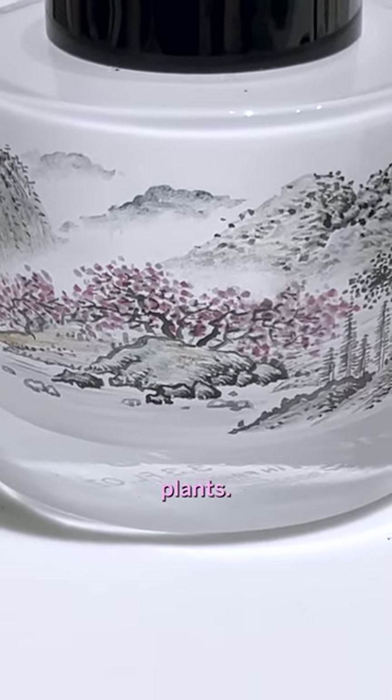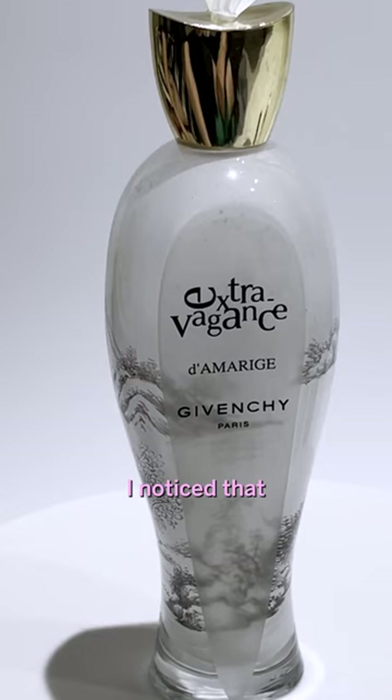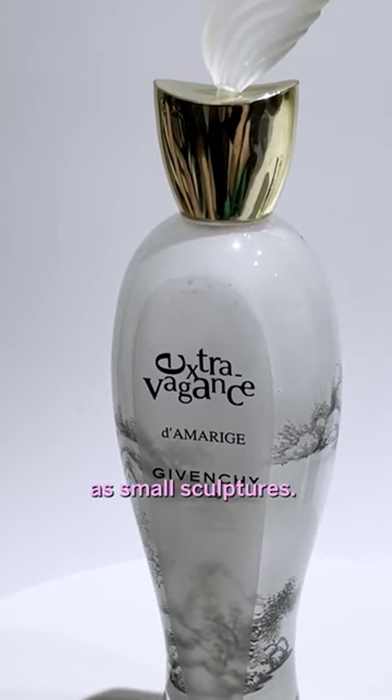I like travel, landscapes, plants. I also like to collect perfume bottles. I noticed that perfume bottles which seemed to never run out were beautifully shaped as small sculptures.